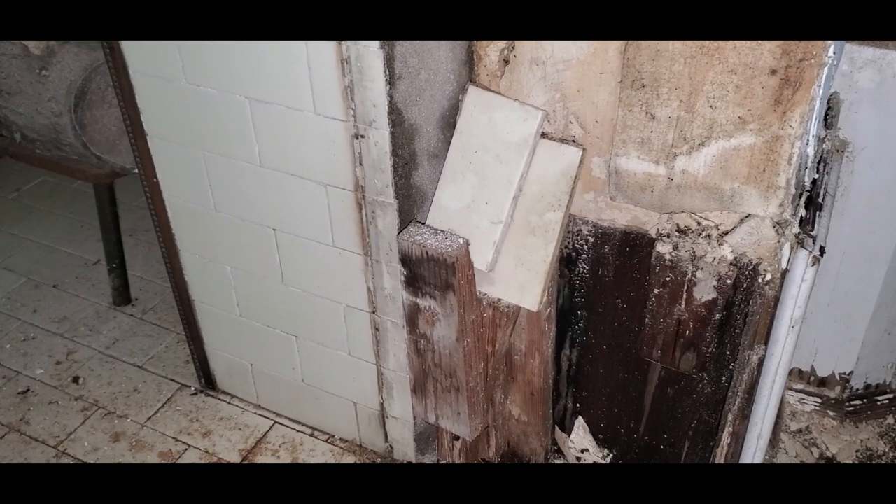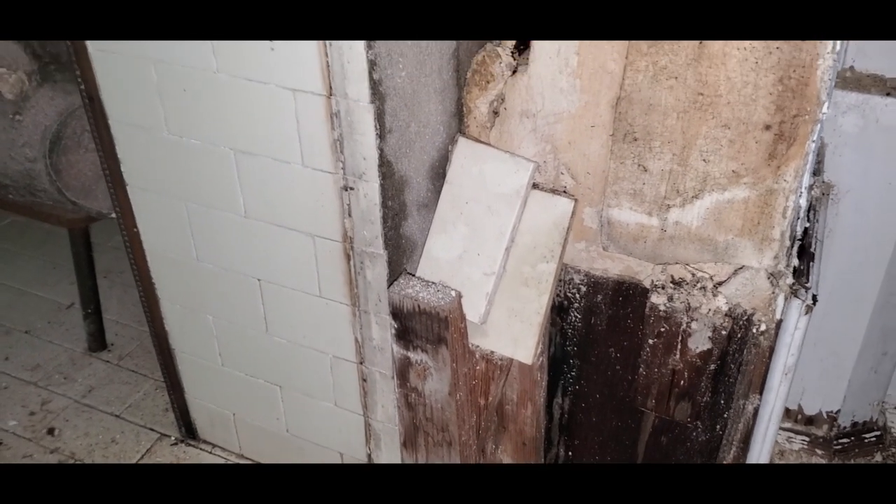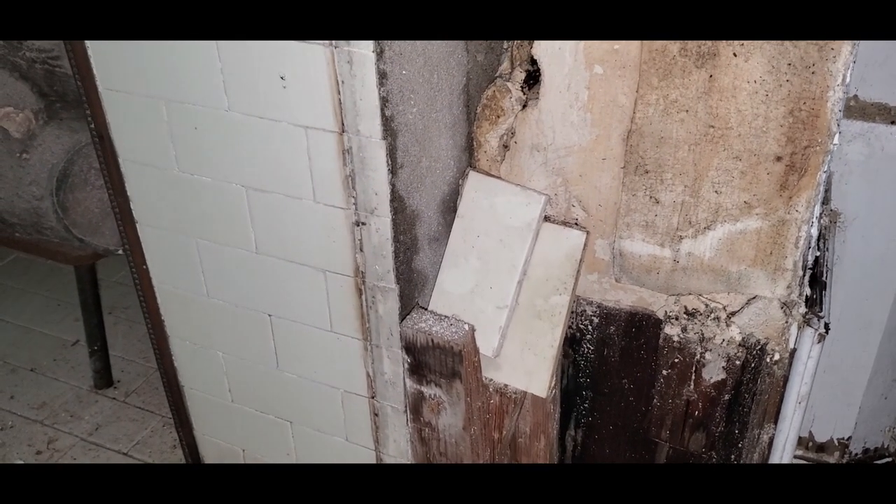There were two extra tiles tucked behind the mantel, so I've got a couple of spares if I break some. There's so much wrong with this fireplace and the other ones in this house — I'll save a lot of the fireplace detail for a later video.